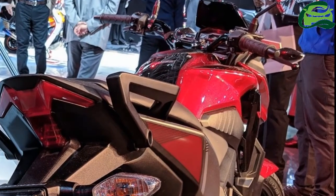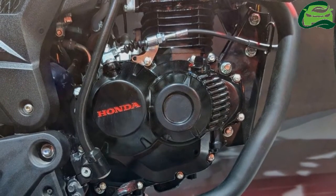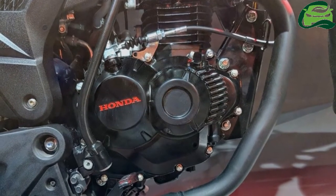The five colors are: Matte Marvel Blue Metallic, Matte Frozen Silver Metallic, Pearl Spartan Red, Pearl Agnius Black, and Matte Marshall Green Metallic.